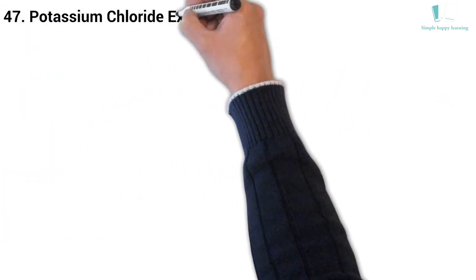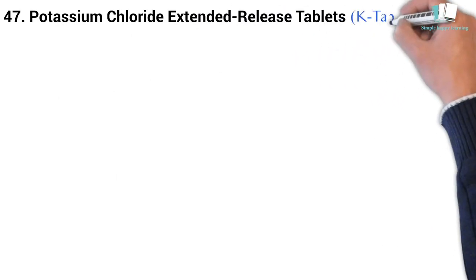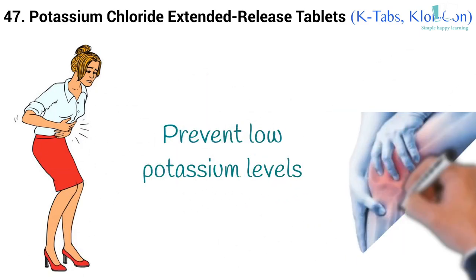47. Generic name: Potassium Chloride Extended Release Tablets. Brand name: K-Tabs, Klor-Con. It is used to treat or prevent low potassium levels.